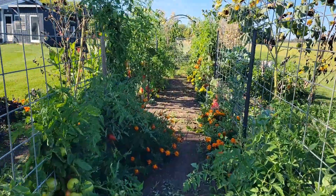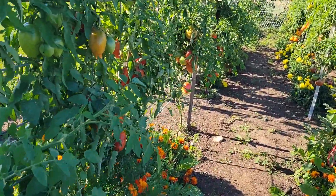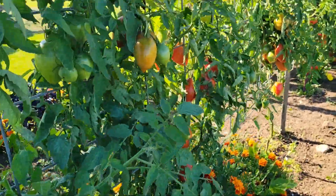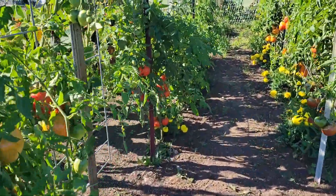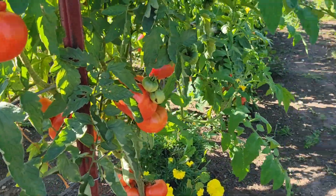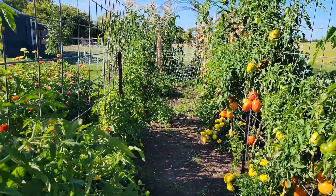Welcome to Hannah's Backyard. I just gave you a nice little view of all of my tomatoes. It has not been a great year, but I'm going to get a really great harvest off of these right now. I've already canned quite a bit of diced tomatoes and also pizza sauce.